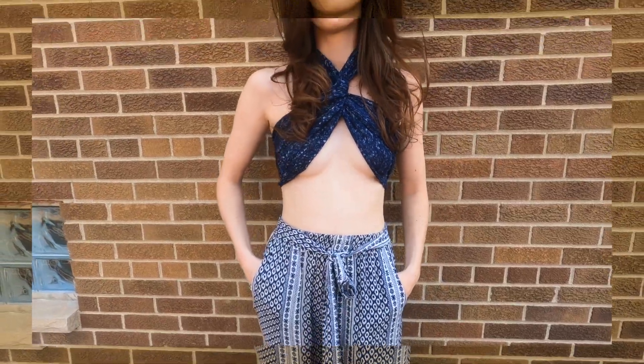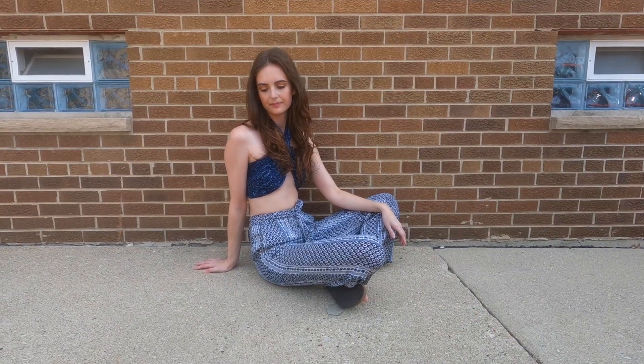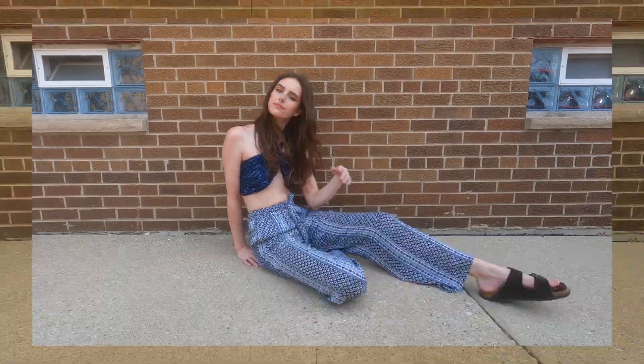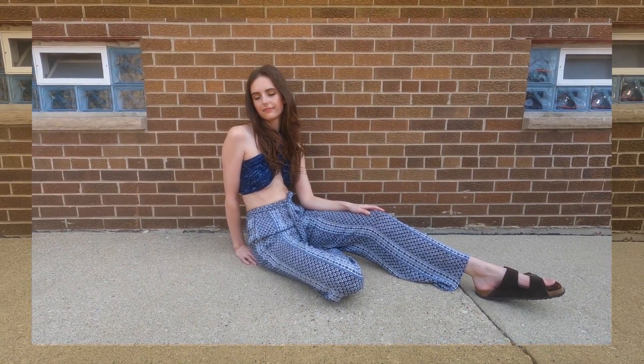I also went with some Birkenstocks for shoes — I feel like those are classic hippie shoes. This whole vibe just gives me a very relaxed, peace and love festival feel. I like that the color story is all blue and white.